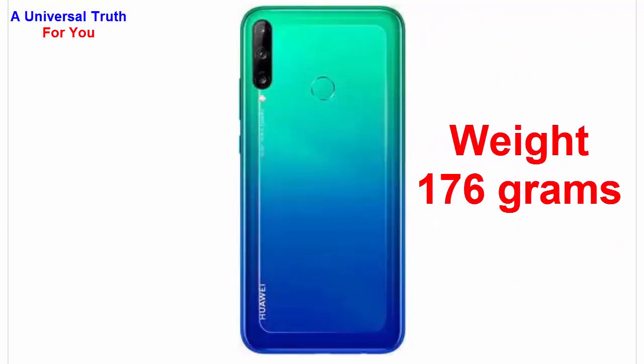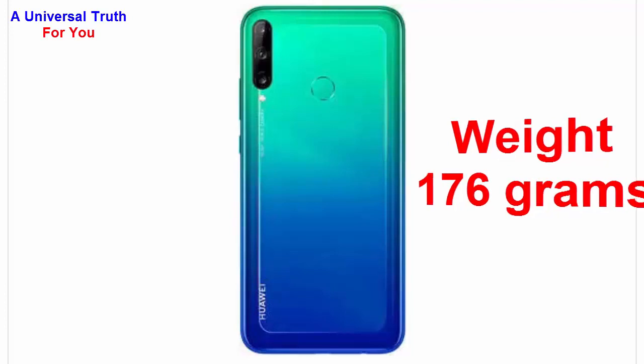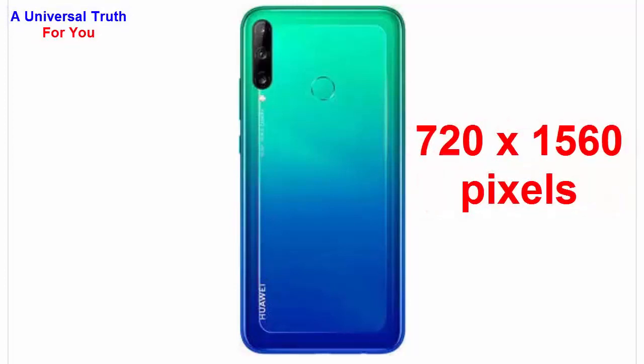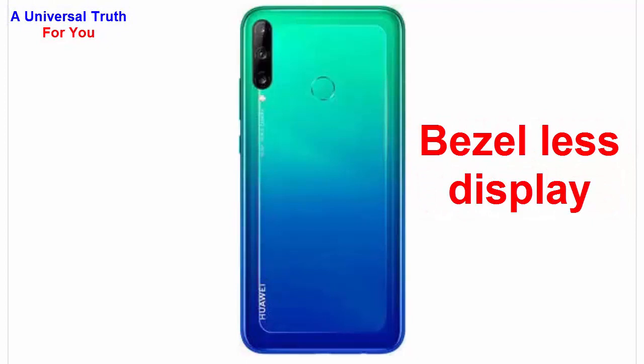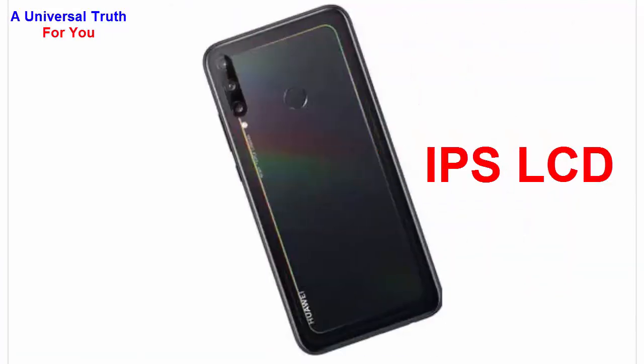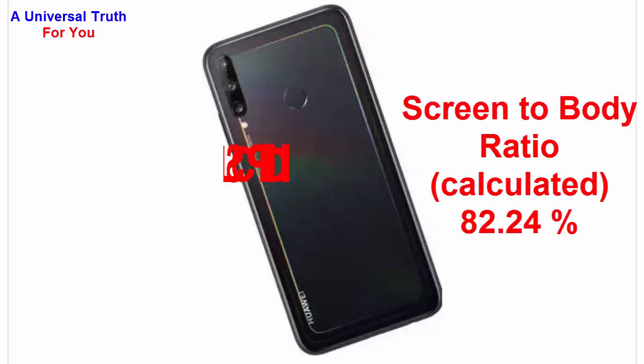Now let's go for its display characteristics. The screen size is 6.39 inches, or 16.23 centimeters. It has a screen resolution of 720 by 1560 pixels, a bezel-less display with punch hole design, and a pixel density of 269 PPI. The display type is IPS LCD with capacitive touchscreen and multi-touch support. The screen-to-body ratio is 82.24 percent.